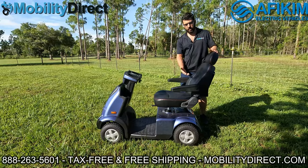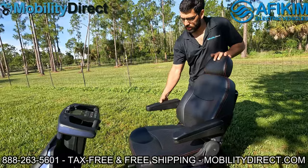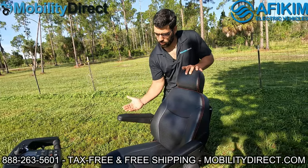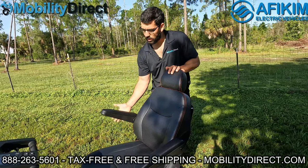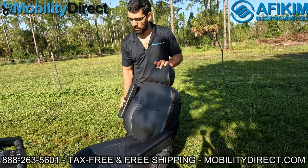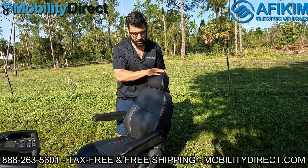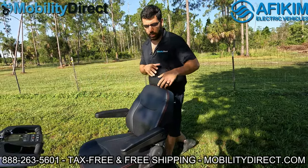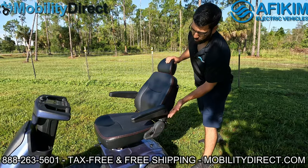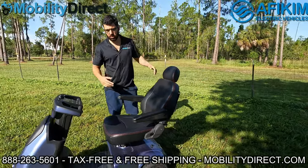The seat is a captain's seat with premium red stitching — it's an all-black seat with tilt-adjustable armrests, meaning you can adjust the tilt to align with the recline level. Of course, the armrests flip up. The height on the headrest is adjustable, just like an automobile vehicle seat. You can do a pretty good recline on this seat compared to most other scooters that have a limited recline — this one goes back a little bit further, though not too far for safety purposes since it can tip over if you go too far back.